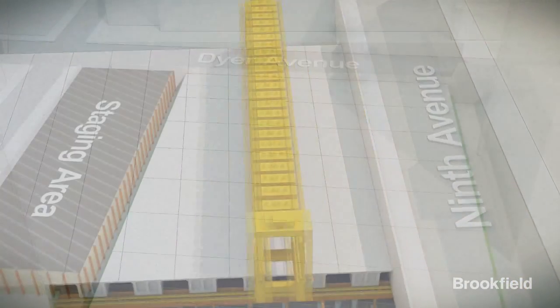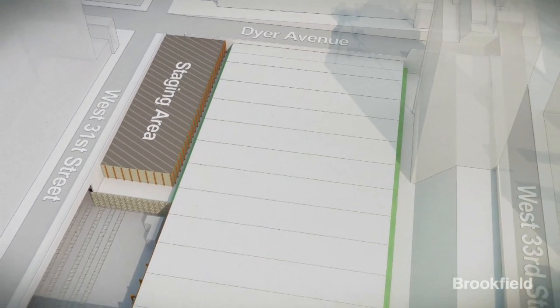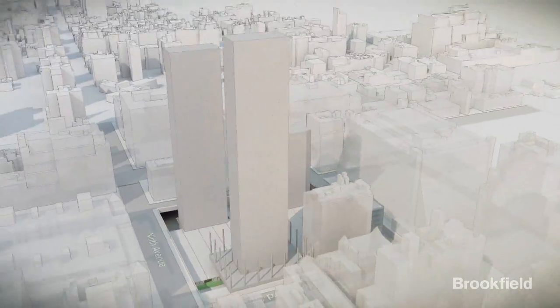Once the deck is completed, the site is ready for the erection of the office towers. The load-bearing cores of the towers will sit on the bedrock to the north and south of the deck.